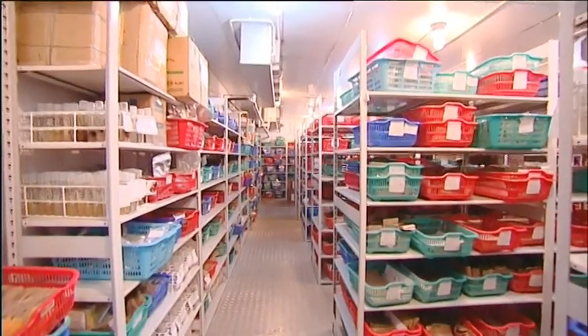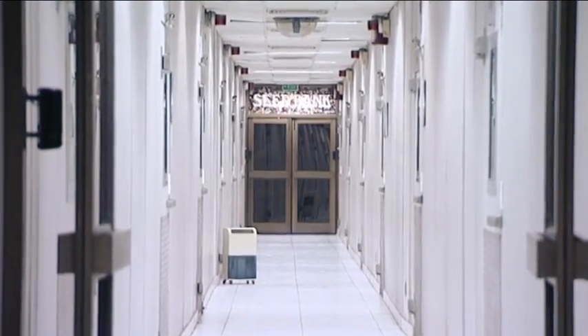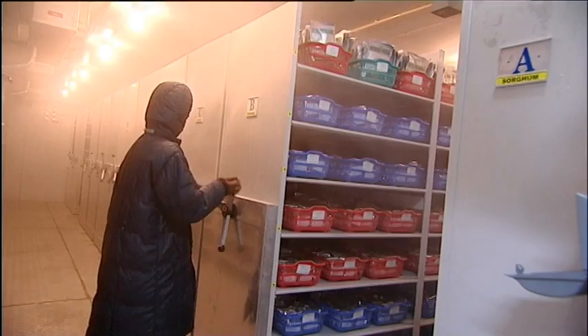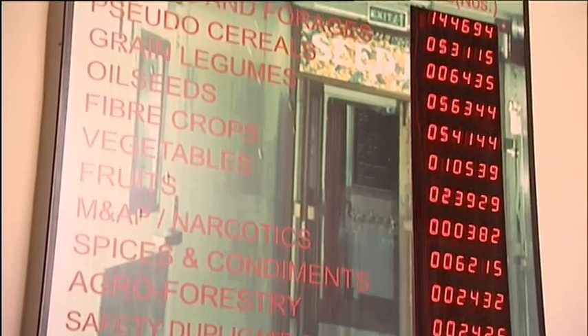Medium-term storage modules maintain 0 to 10 degrees Celsius at headquarters and regional stations. Nearly 0.4 million orthodox seed samples, including wild relatives of important crop groups such as cereals, millets, legumes, vegetables, fibres, forages, and medicinal and aromatic plants, are conserved in the seed gene bank.